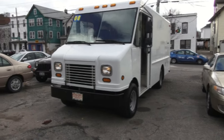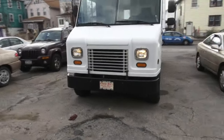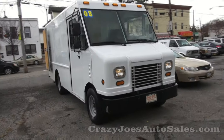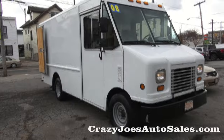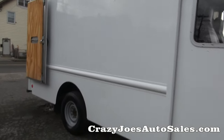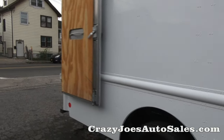2008 Ford Utility Master Stepvan, E350 chassis from Ford. This is a non-high top, no dually, unleaded fuel — no diesel.